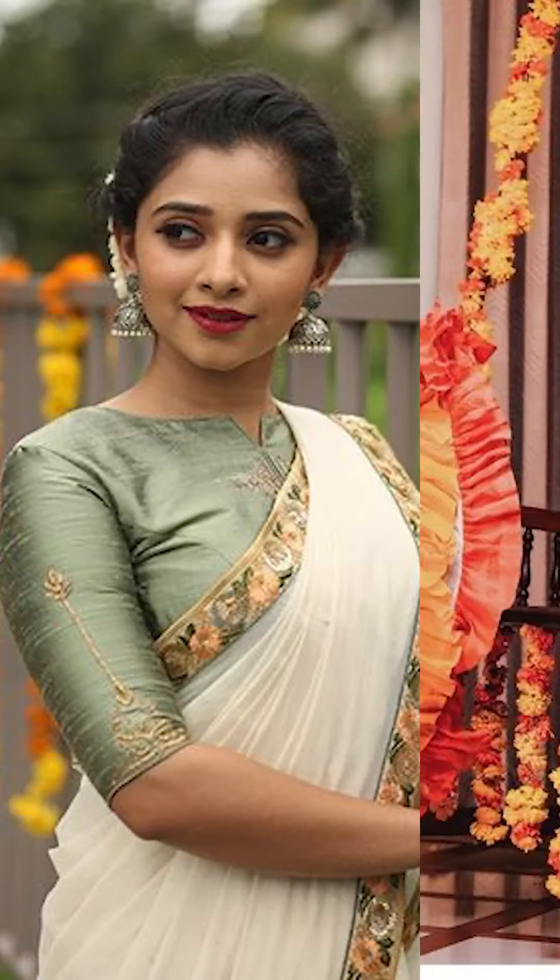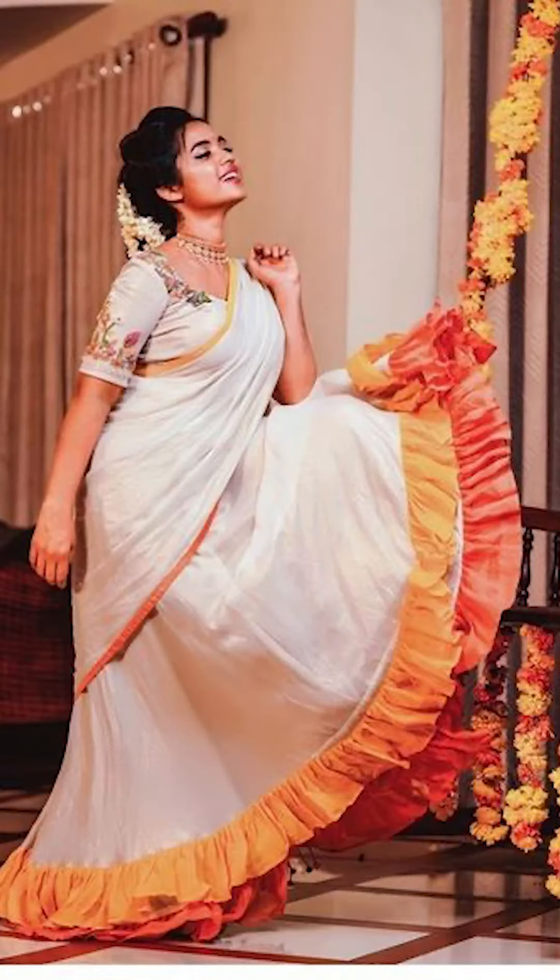Welcome to Fashion Trends. In today's video we're going to be seeing how to style your Kerala saree, so let's go.